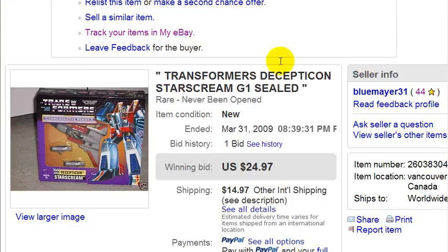One reason is that I used a subtitle. Most people don't use subtitles when listing items on eBay — it only costs a few extra cents. This caught people's attention, and it was a catchy subtitle: 'Rare, never been opened.'